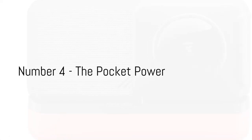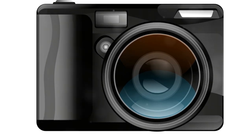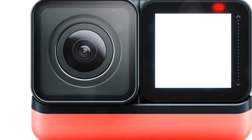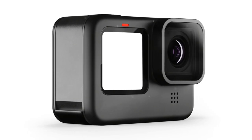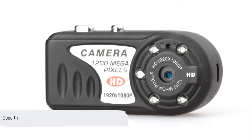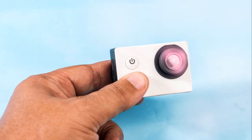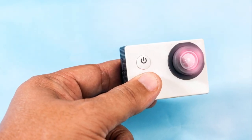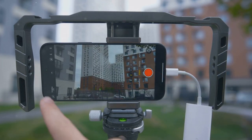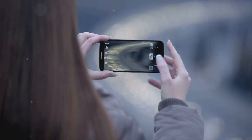At number four, we have the Pocket Power, a compact camera with surprising capabilities. Despite its petite frame, this little device doesn't compromise on video quality. It delivers crisp, high-definition footage that can rival its larger counterparts. The Pocket Power is proof that good things indeed come in small packages. This camera is packed with features that make vlogging a breeze. It comes with built-in image stabilisation, ensuring your videos remain smooth and steady even when you're on the move. It also boasts a fast autofocus system, so you never miss a moment.